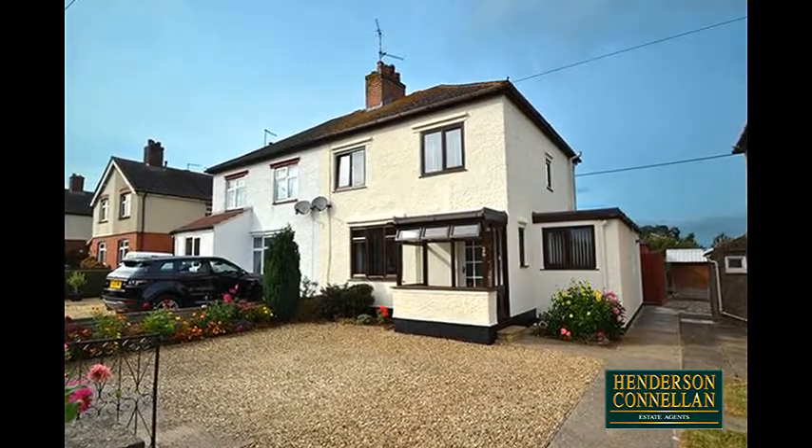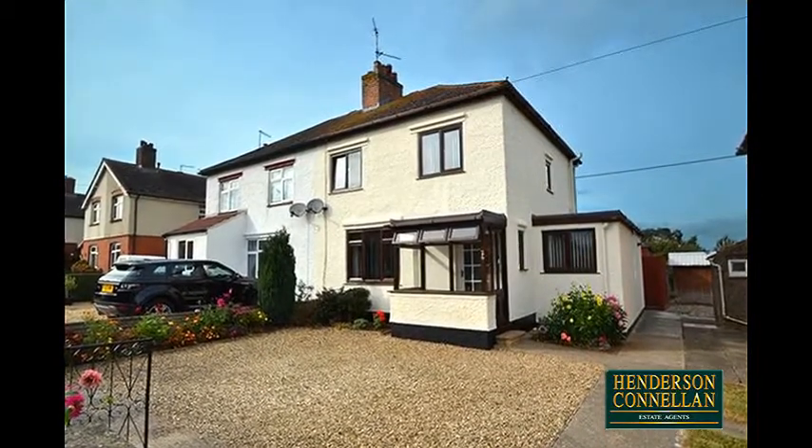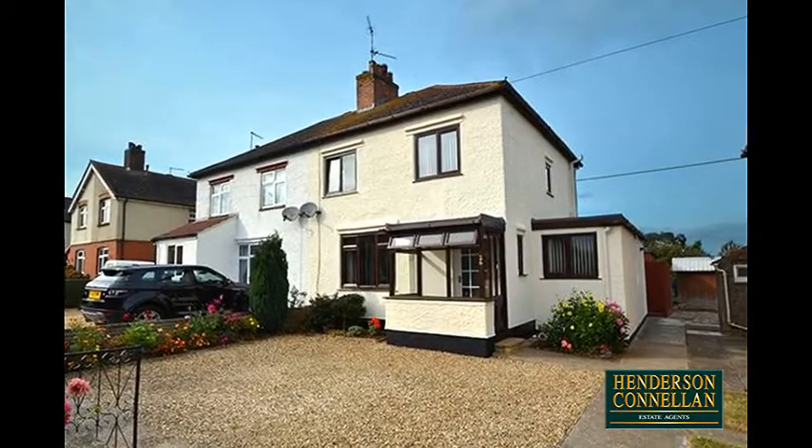This established semi-detached property, situated in delightful Stoke Albany, offers countryside views to both front and rear.